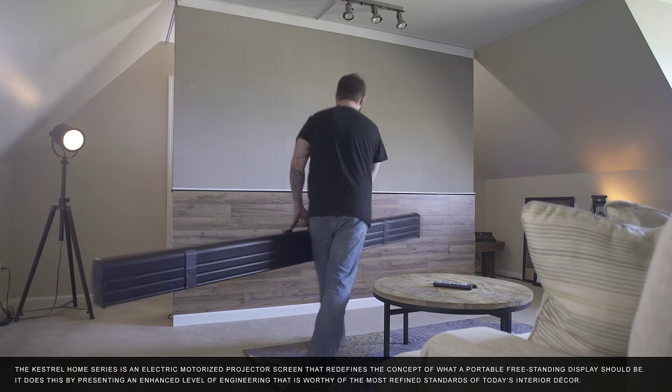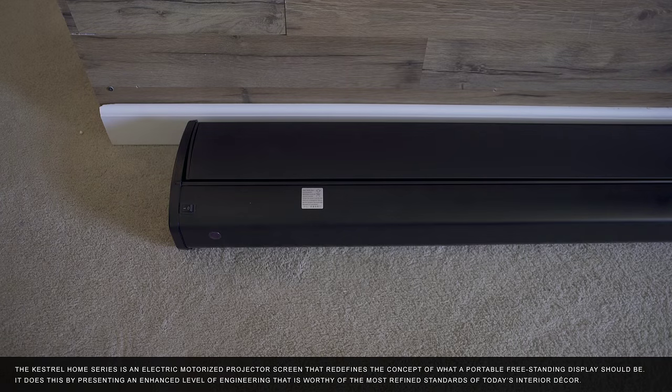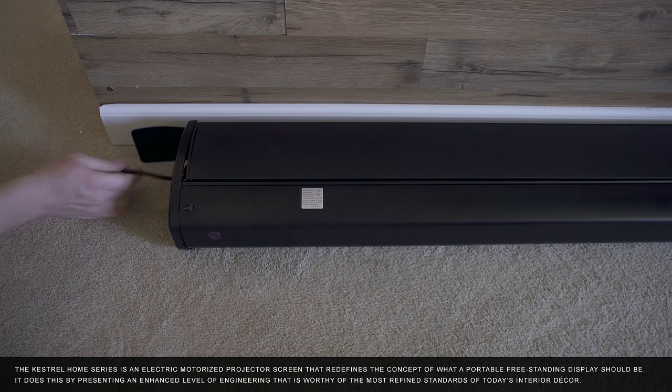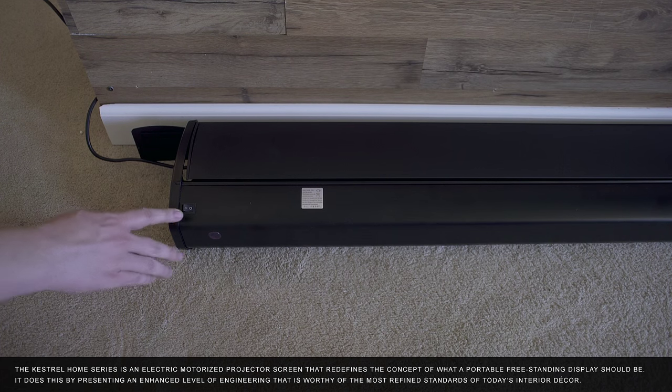The Kestrel Home Series is an electric motorized projector screen that redefines the concept of what a portable, freestanding display should be. It does this by presenting an enhanced level of engineering that is worthy of the most refined standards of today's interior decor.